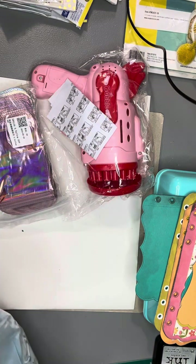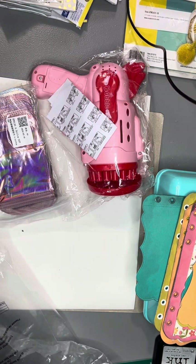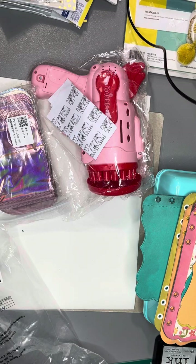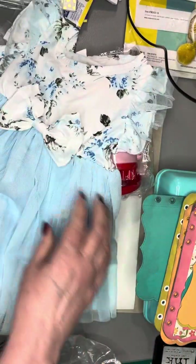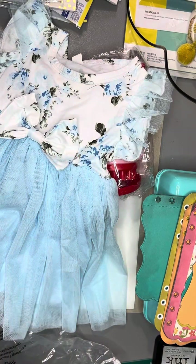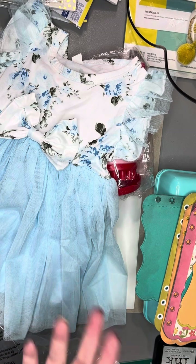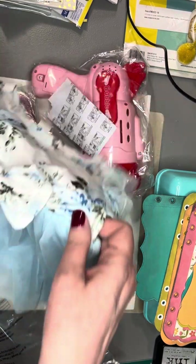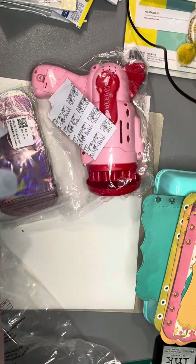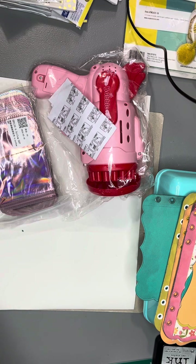I got this dress for Everly. It's a 6 to 9 — it is so cute. Now, on adult clothes I have to go up a size for it to fit me. So I thought, well, maybe it's the same for baby and children. No — this is 6 to 9 and it looks like a 12 to 18. But she'll get the wear out of it.